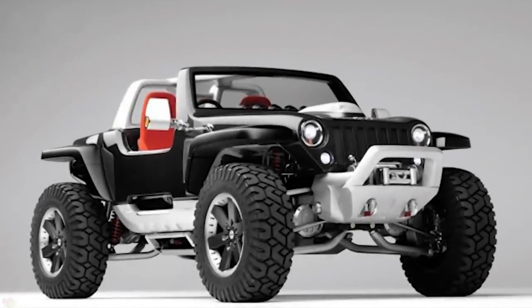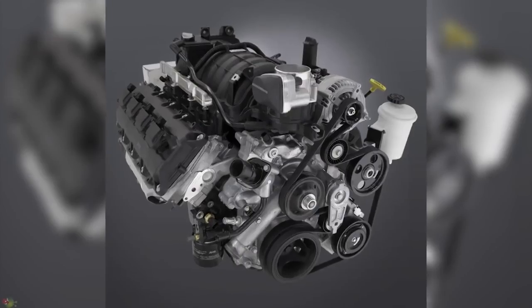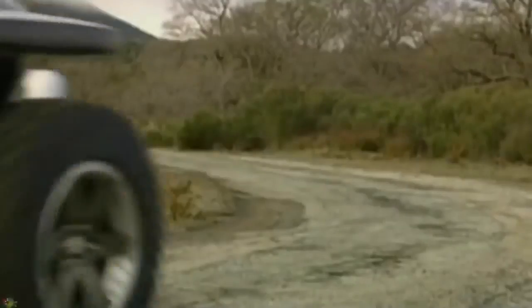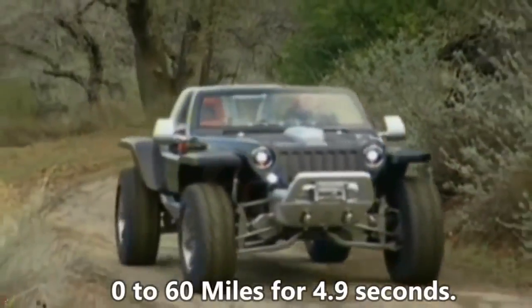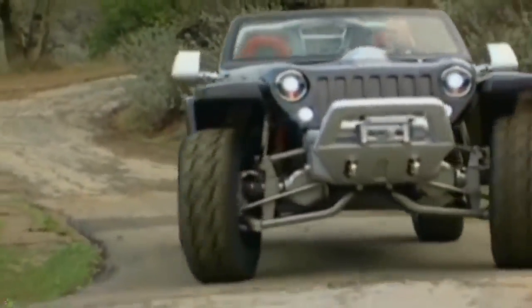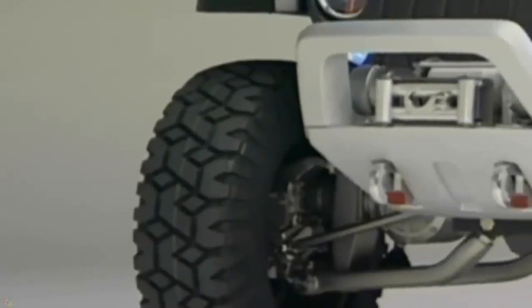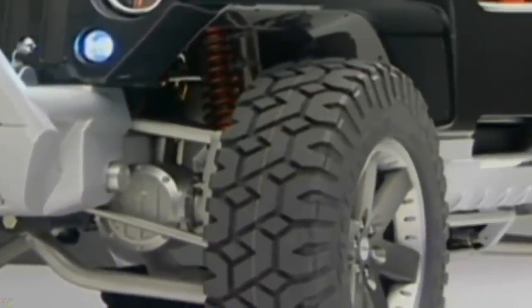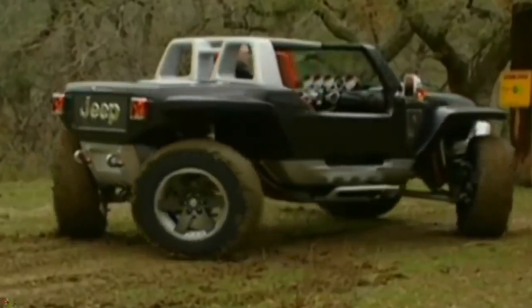The off-roader Jeep Hurricane features two separate 5.7-liter Hemi V8 engines, 330 horsepower each. They accelerate the off-roader from 0 to 100 kilometers in just 4.9 seconds. But two engines are not the only interesting point in this model. It also has an independent wheel suspension — all four wheels can spin independently, giving the car an opportunity to move sideways. Basically, it can make a full circle on the spot.